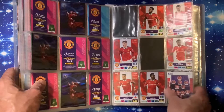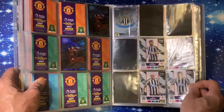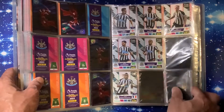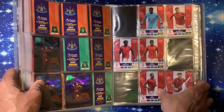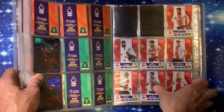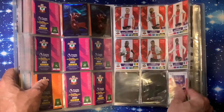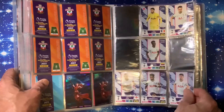Man United we have three on the first page, two on the second page. Newcastle United four on the first page, three on the second page. Nottingham Forest three on the first page, two on the second page. Southampton two on the first page, two on the second page.